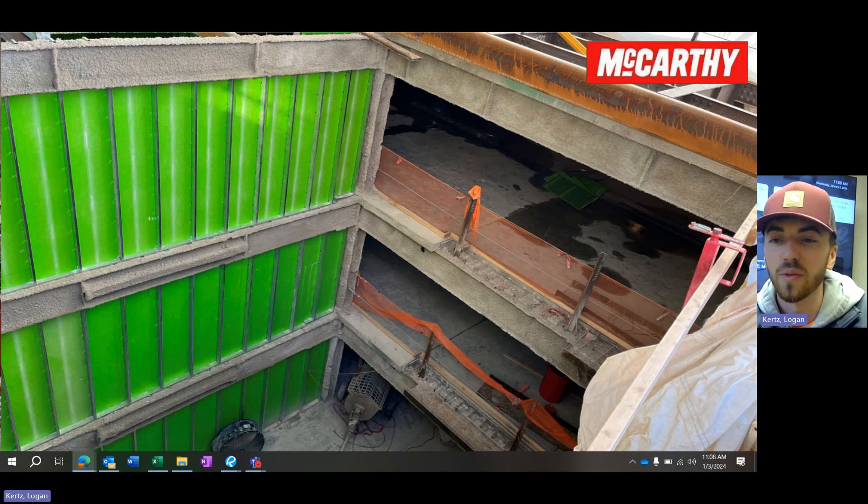This photo shows those shaft walls going in in the garage. We're pretty much wrapped up on G1, G2, and G3, and are working on G0 now, making a big push to get out of the way for the elevator crew coming in the next couple of weeks once we wrap up drilling.